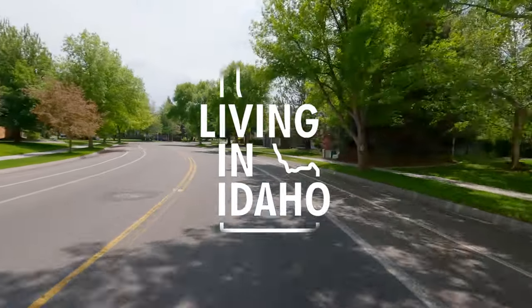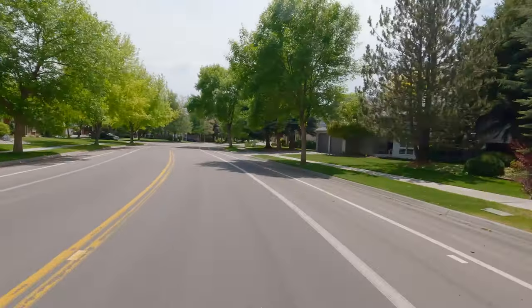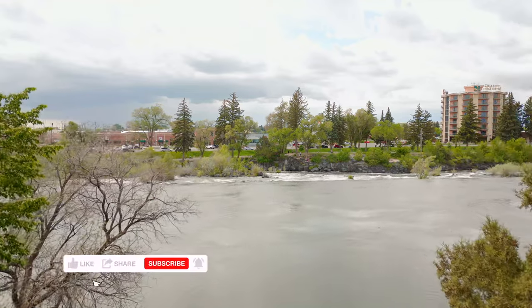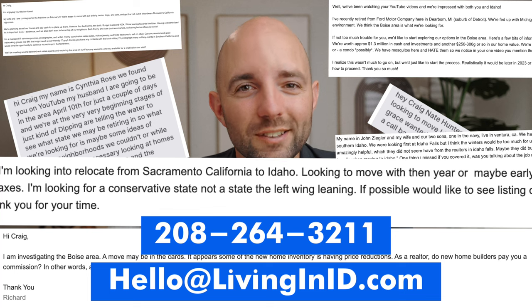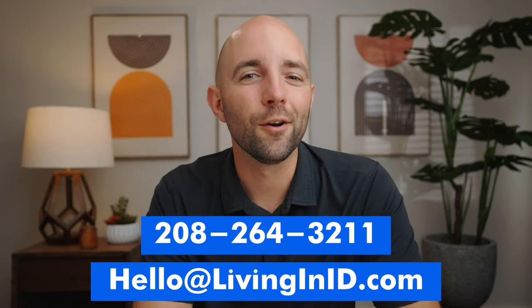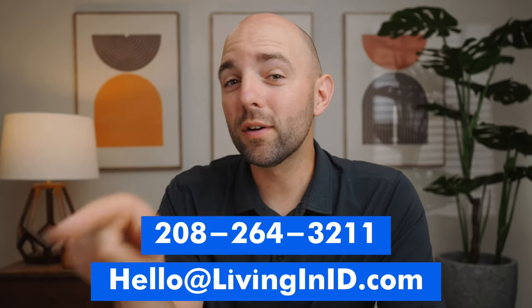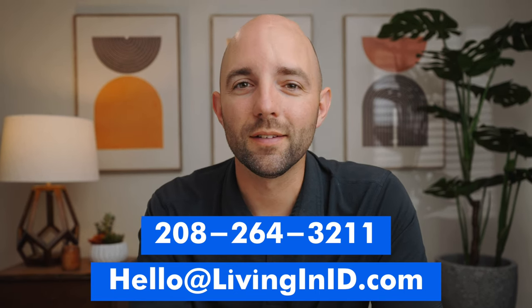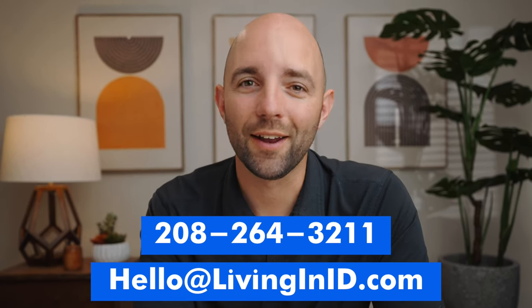Welcome to another episode on the Living in Idaho channel. If you want to know all there is to living in Idaho, what you can do here, what the cities are like, what the housing market is like, then be sure to subscribe and hit the bell so you can be notified every time we post new videos. Each week we get calls, texts, and emails from people just like you looking to relocate to Idaho. So if you're looking to buy or sell in Idaho, feel free to reach out anytime — days, nights, or weekends — and we would love to be your guide on that journey.